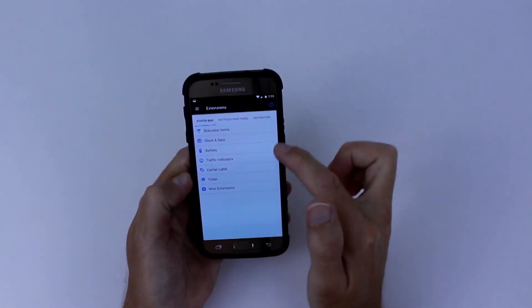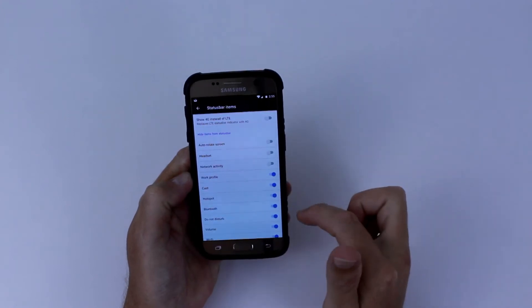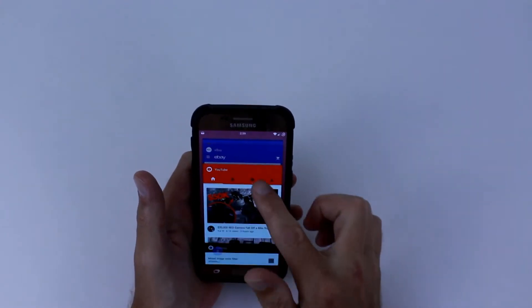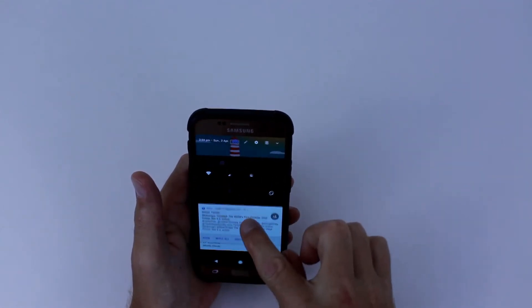Now with all AOSP ROMs at this current stage, the camera could be better, but I didn't have any bugs with it — just the quality wasn't quite there. It still took good photos, but not as good as your stock camera app with the stock software. However, AOSP Extended ROM is definitely daily driver material.